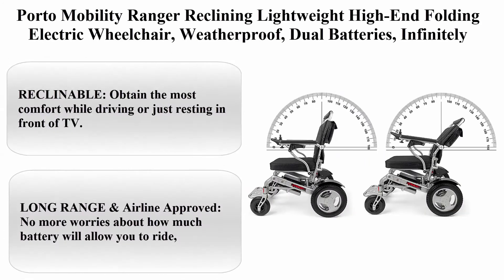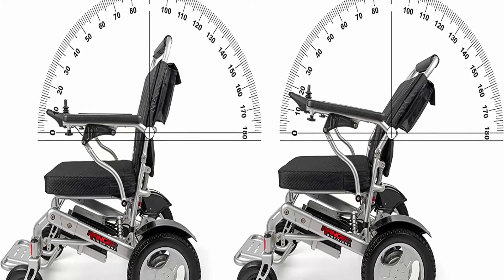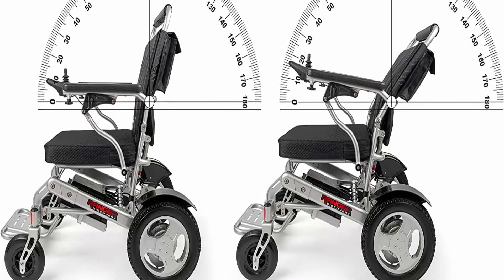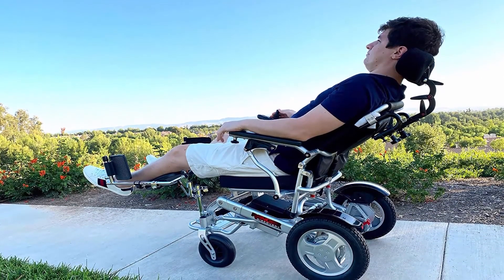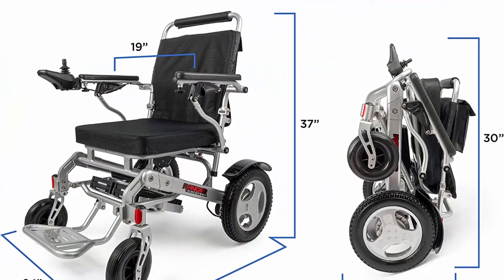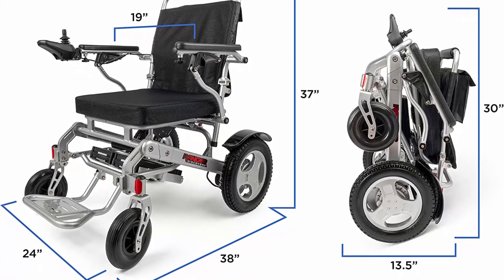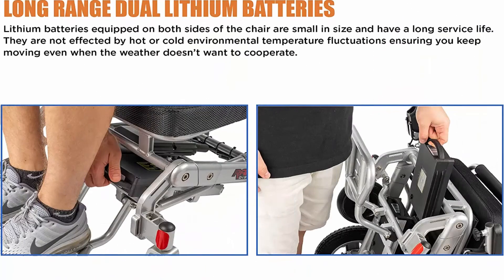Top 5: Porto Mobility Ranger Reclining — lightweight high-end folding electric wheelchair, weatherproof, dual batteries, infinitely reclinable back, dual Posi-Traction motors, all-terrain. Obtain the most comfort while driving or resting — the Ranger Reclining power wheelchair is equipped with a unique infinitely adjustable reclining backrest that allows the user to position it at any angle from fully upright to its furthest recline. Optional headrest and leg extension recommended.